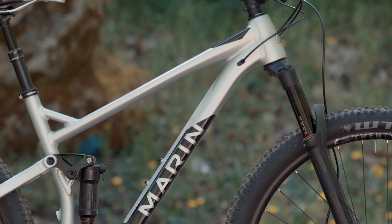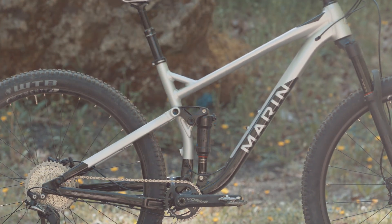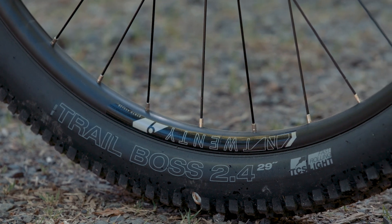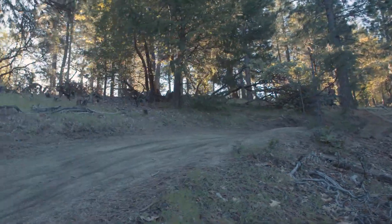With a 67.5-degree head tube angle and a 435-millimeter chainstay, we've created a bike that is fun, stable, and quick. Fast-rolling, stable 29-inch wheels paired with short travel creates a speed demon of a trail bike that will have your eyes tearing up and your inner child shouting for more.